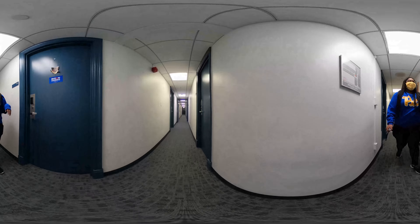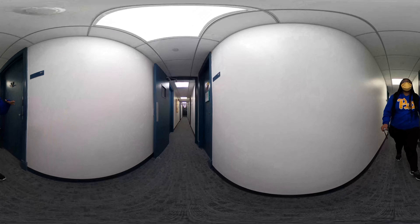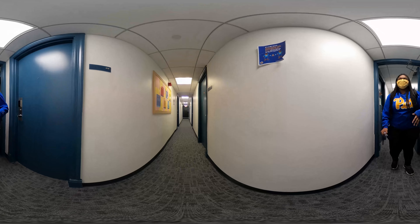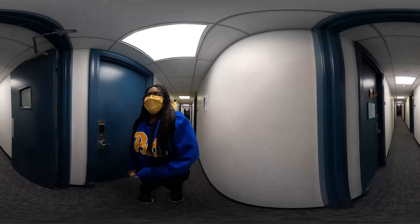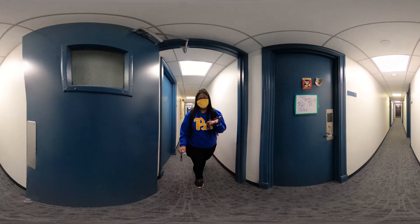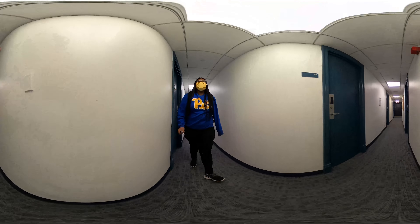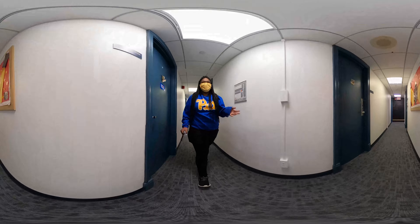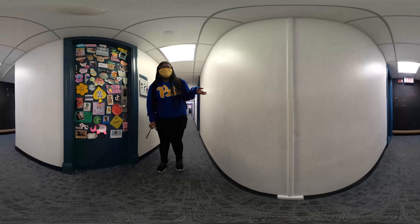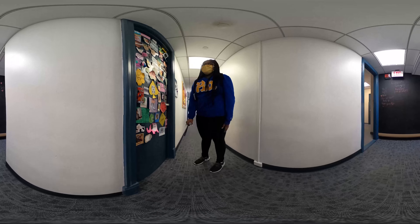Going down the floor, this is still my side of the residence, and then through that door is where the male identifying students would be — it's identical, so everything you've seen over here would be over there. I will show you my room; as an RA, my room's a little bit different but it's pretty much the same thing. Mine comes with a lot of door decorations from my past few years as an RA.